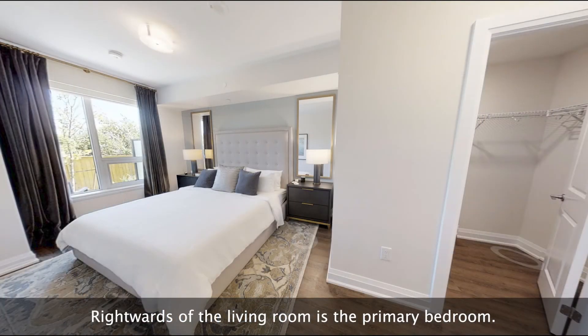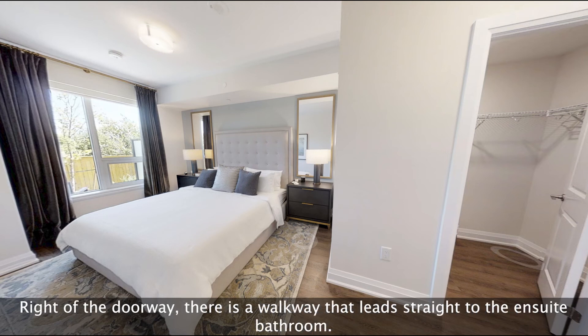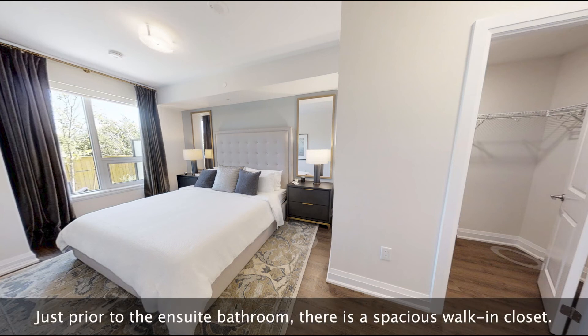Rightwards of the living room is the primary bedroom. The primary bedroom features a large glass window with a rolling shade on the back left wall. Right of the doorway, there is a walkway that leads straight to the ensuite bathroom. Just prior to the ensuite bathroom, there is a spacious walk-in closet.